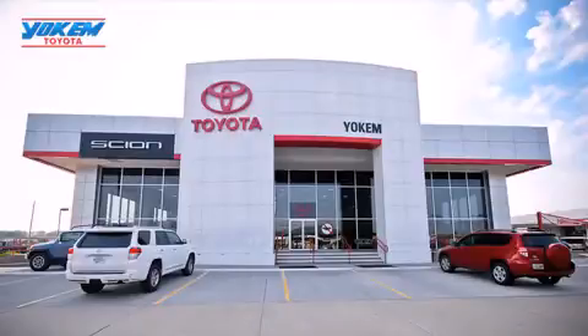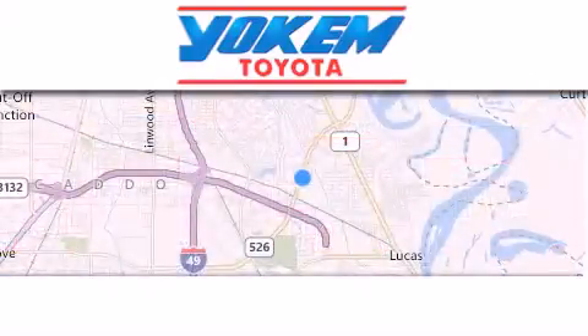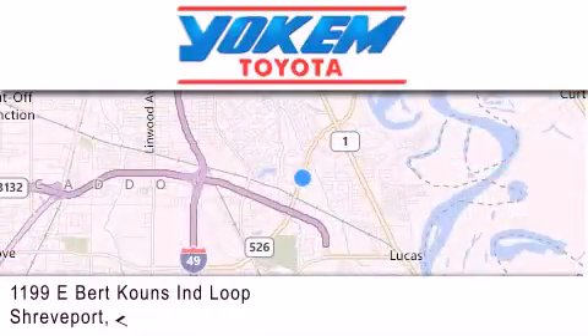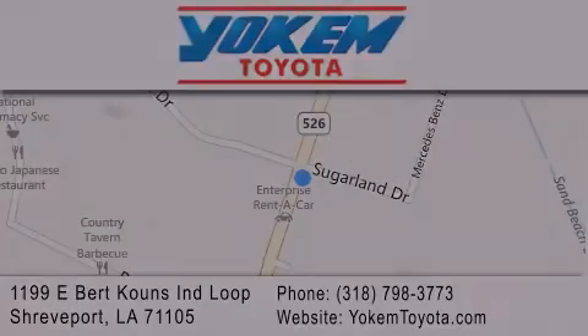Yoakam Toyota is conveniently located at 1199 East Bart Coons in Shreveport. Our goal is to exceed all of your expectations to ensure that you'll return for future visits. If you have any questions, make sure to share your doubts.